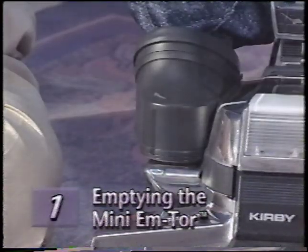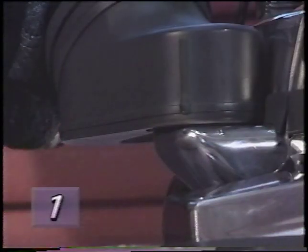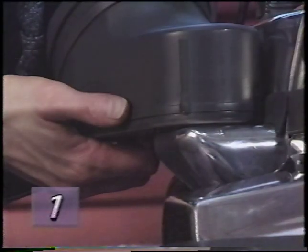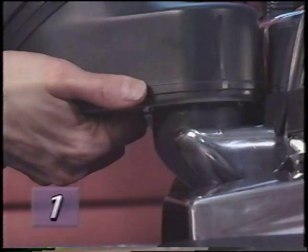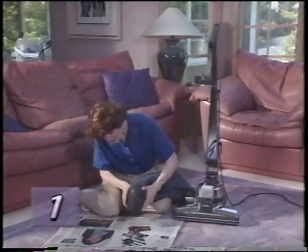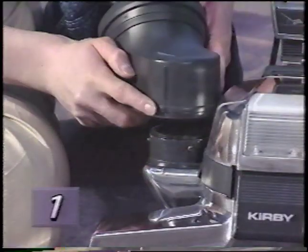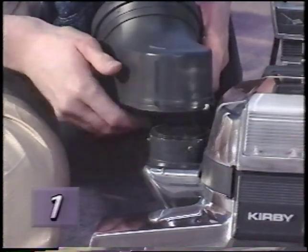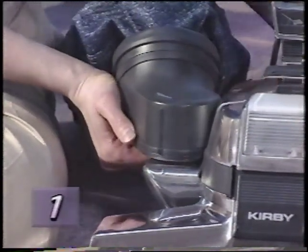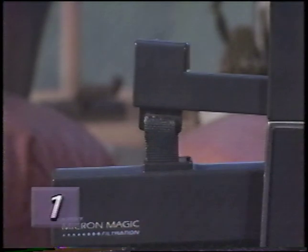The Mini M-Tor is designed to collect large, heavy particles. To empty it, unlatch the bag top by pressing the bag release button. Grasp the Mini M-Tor underneath by its handhold and rotate it away from the body of the G4 as far as it will go, then lift it off. After removing the Mini M-Tor and the entire bag assembly, position the front opening over a newspaper and shake it to remove the particles. To replace the Mini M-Tor, line up the raised indicator line on the Mini M-Tor with the indicator line on the metal air exhaust port, rotate it toward the Kirby and lock it in place, then reattach the entire bag assembly.